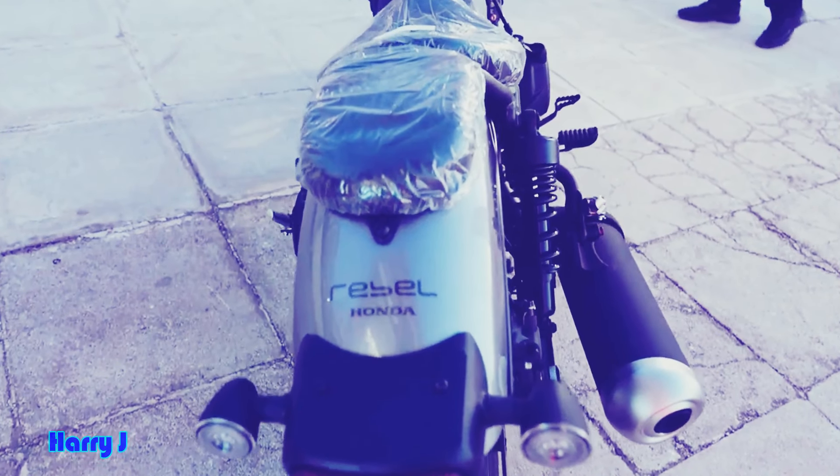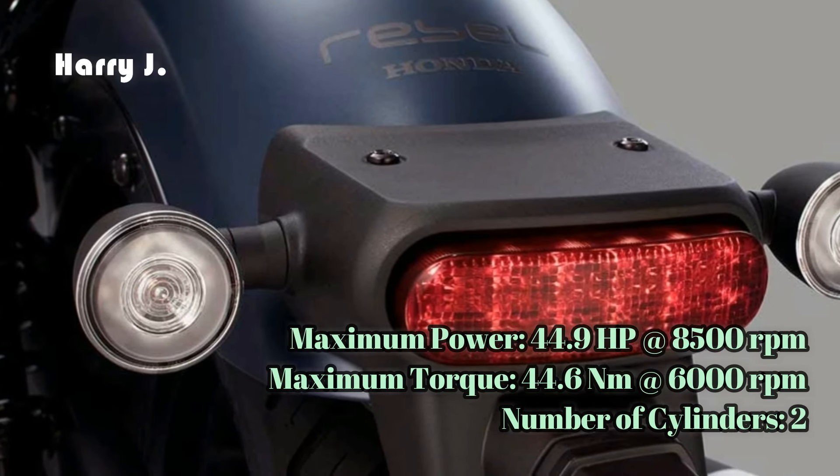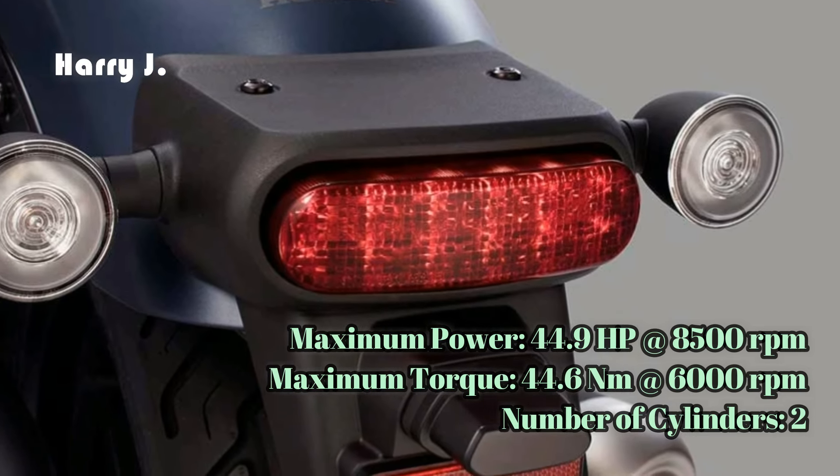Featuring a seat height of just 690 millimeters and a curb weight of 190 kilograms, the Rebel 500 ensures a confident and accessible riding position for riders of all sizes.